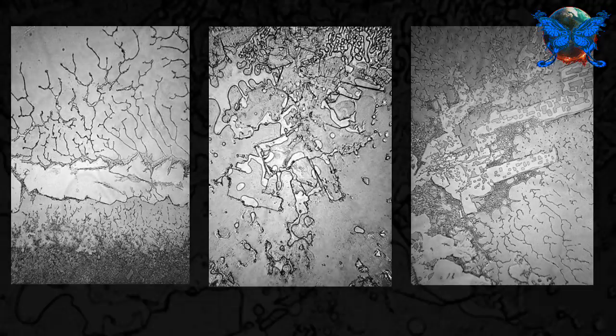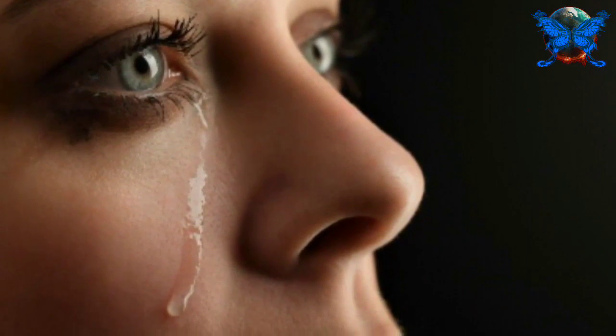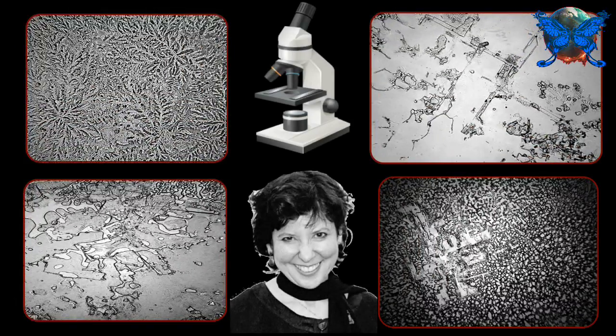All tears contain organic substances including oils, antibodies, and enzymes, and are suspended in salt water. Different types of tears have distinct molecules. Emotional tears have protein-based hormones including the neurotransmitter leucine enkephalin, which is a natural painkiller released when we are stressed. The tears seen under the microscope are crystallized salt and can lead to different shapes and forms.